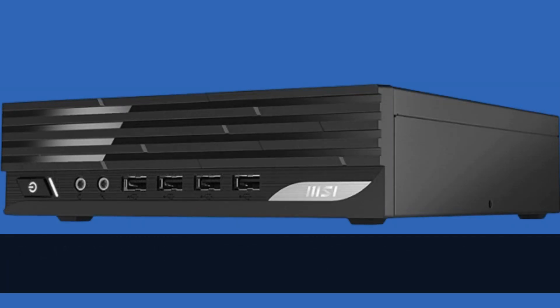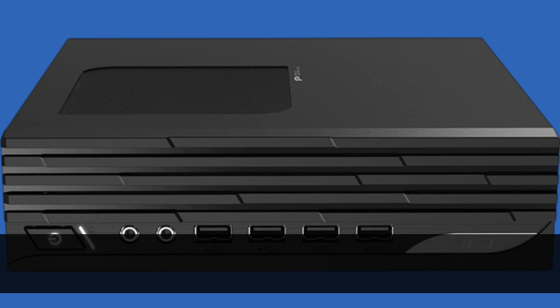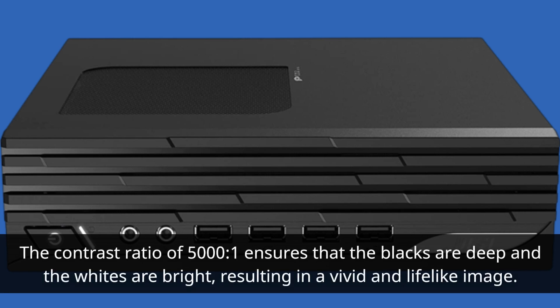The projector uses DLP technology, which offers better contrast and color accuracy compared to LCD projectors. The contrast ratio of 5000 to 1 ensures that the blacks are deep and the whites are bright, resulting in a vivid and lifelike image.